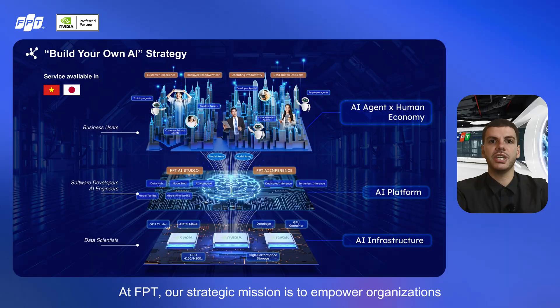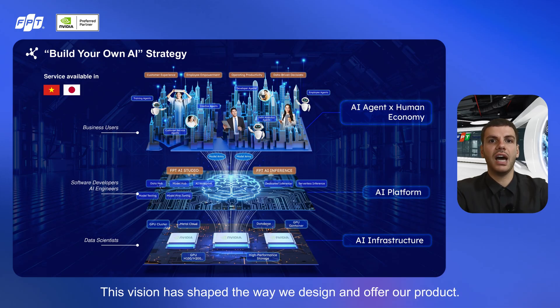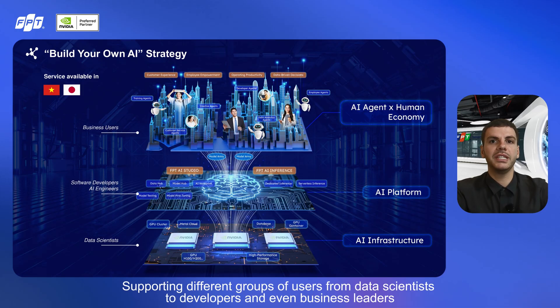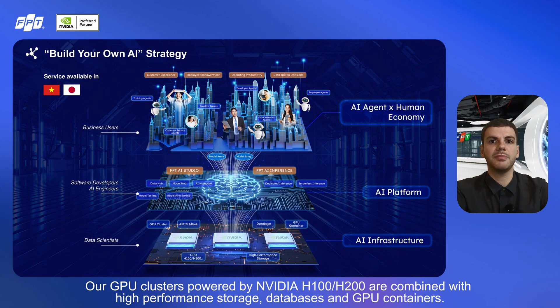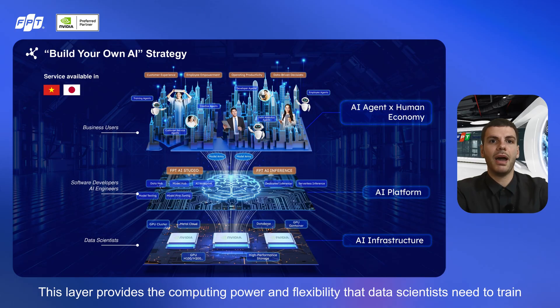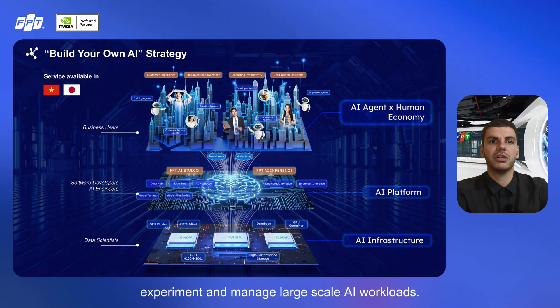At FPT, our strategic mission is to empower organizations to build their own AI through the FPT AI Factory. This vision has shaped the way we design and offer our products, supporting different groups of users, from data scientists to developers and even business leaders. We start with AI infrastructure — the foundation where everything begins. Our GPU clusters, powered by NVIDIA H100 and H200, are combined with high-performance storage, databases, and GPU containers, providing the computing power and flexibility that data scientists need to train, experiment, and manage large-scale AI workloads.